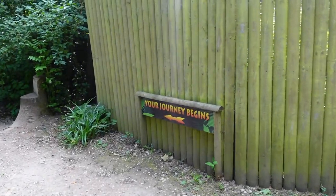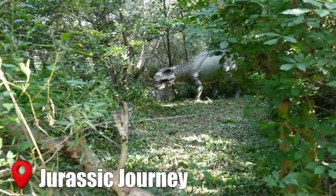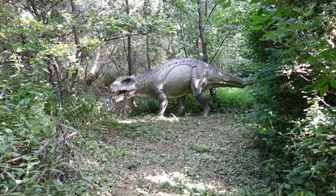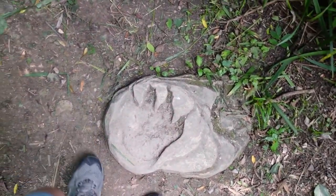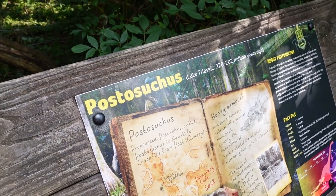Your journey begins here. Oh wow — hello big guy! That is a creepy looking one. He wants to eat you — he probably does. It is a carnivore. It's called a Postosuchus. Never heard of it — 228 million years ago.